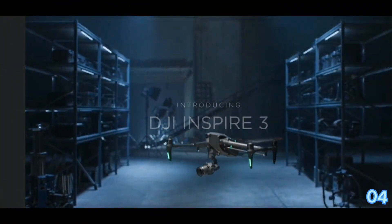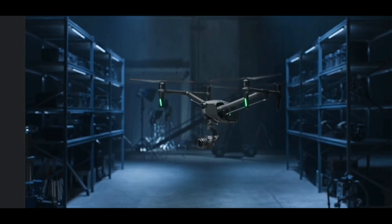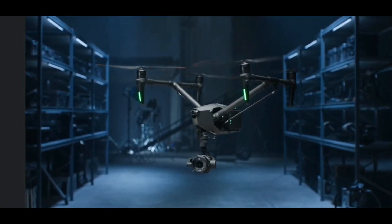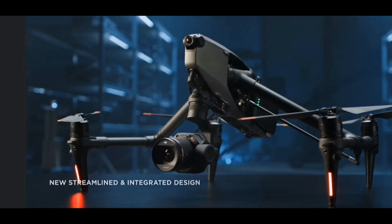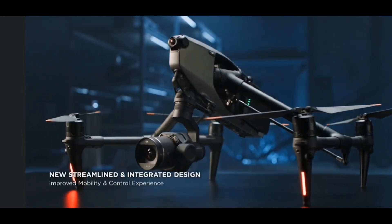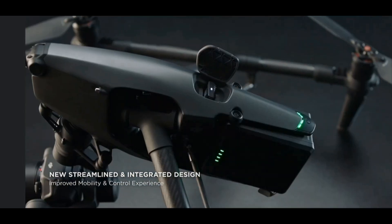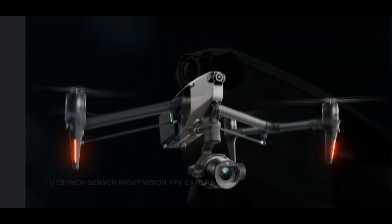Introducing Inspire 3 — a full-frame 8K cinema drone that was built to master the unseen. Inspire 3's entire appearance is modern, concise, and compact, with streamlined integration of every body module.